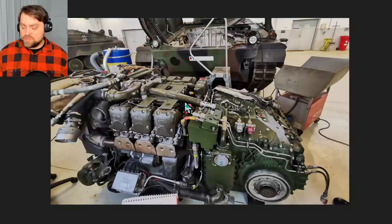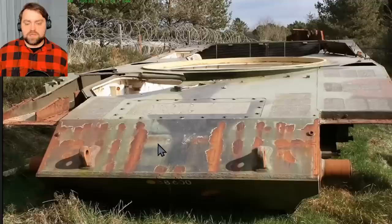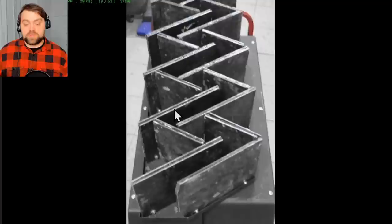The engine is the MTU MB 873 KA-501 with 1500 horsepower — very powerful, designed by Mercedes. The suspension is also among the best in the world. It's very important because you want to drive and shoot at the same time. On the Russian T-90 and T-72 you cannot shoot precisely at speeds above 30 km/h and basically will not hit the target. Here that is absolutely no problem. You can also put different types of armor in the front hatch, making this tank very versatile.